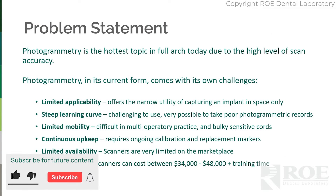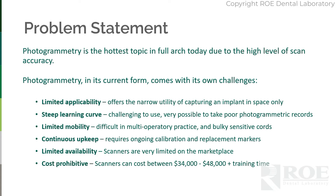Introducing Guided Smile Grammetry, a photogrammetry-free solution. Photogrammetry is the hottest topic in full arch due to the high level of scan accuracy. However, photogrammetry in its current form comes with its own challenges.